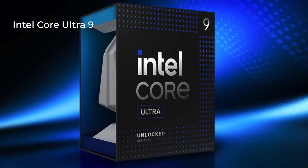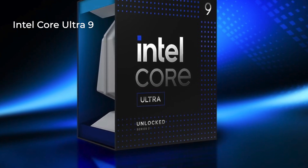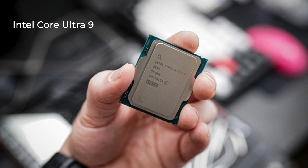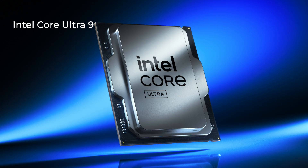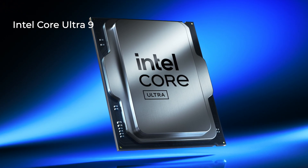Who exactly is the Intel Core Ultra 9 aimed at? Simply put, it's built for hardcore gamers, content creators, and tech enthusiasts who crave high-end performance and efficiency. Intel promises unparalleled gaming experiences, robust multitasking, and top-tier productivity capabilities.